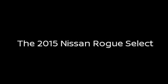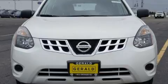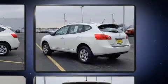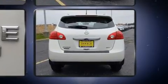You can expect a lot from the 2015 Nissan Rogue Select. Under the hood you'll find a four-cylinder engine with more than 170 horsepower, and for added security, dynamic stability control supplements the drivetrain.